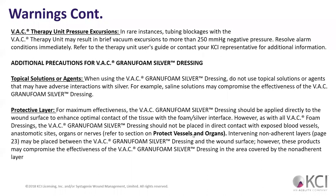Regarding VAC excursions — in rare instances, tube blockage will result in a brief vacuum excursion of more than 250 mmHg of negative pressure. When it gets a blockage, the system tries to use increased suction to improve flow. When it does that, it's really increasing the suction on the wound. If it keeps doing that, discontinue the therapy.